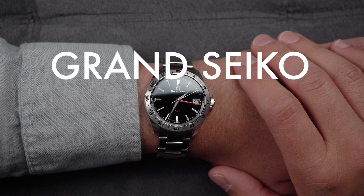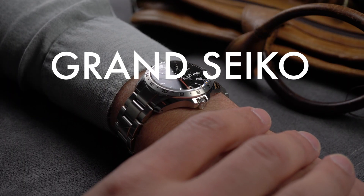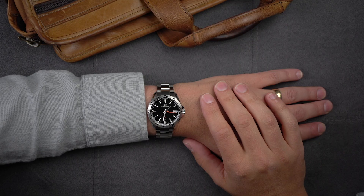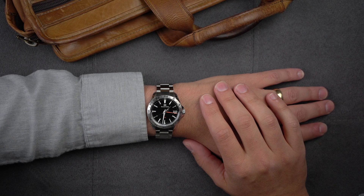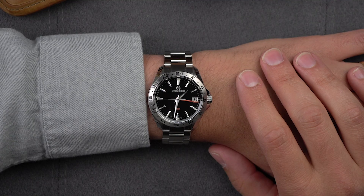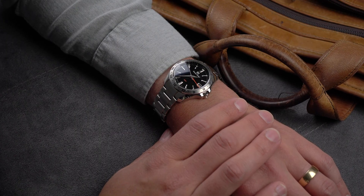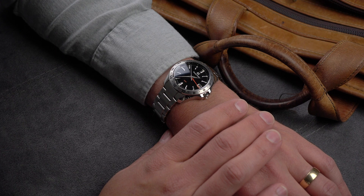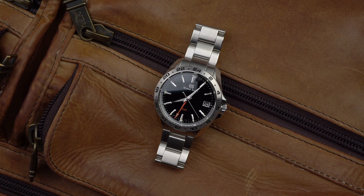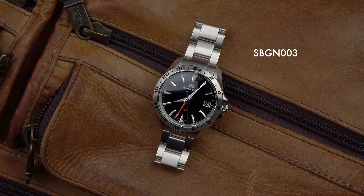Grand Seiko High Accuracy Quartz GMT. To people of a certain disposition, Grand Seiko High Accuracy Quartz and GMT is a thrilling combination. Those people are a class within a class within a class of nerds — watch collectors who love Japanese watches and enjoy high-end quartz movements. I am a person of that class. So to me, this SBGN-003 demonstrates a lot of what's great about Grand Seiko watches.